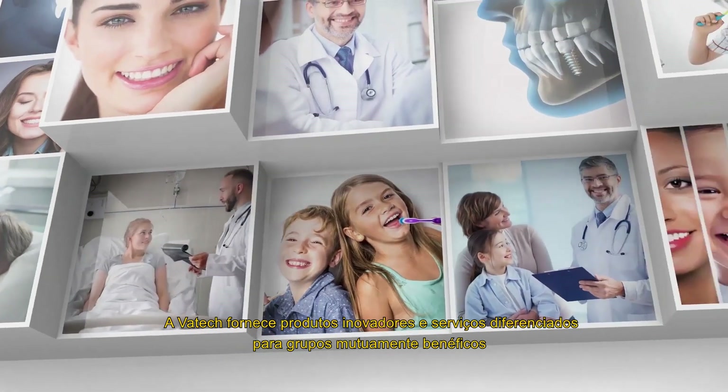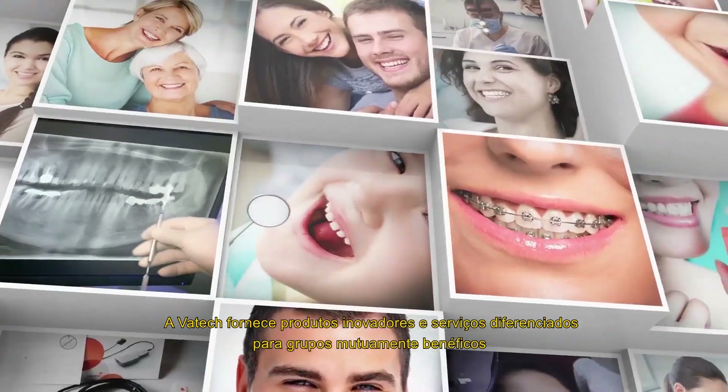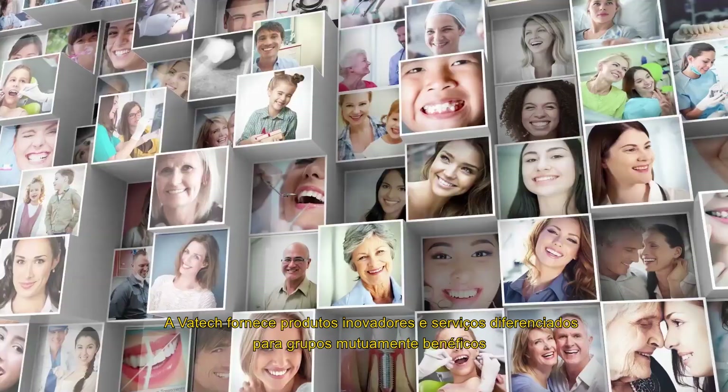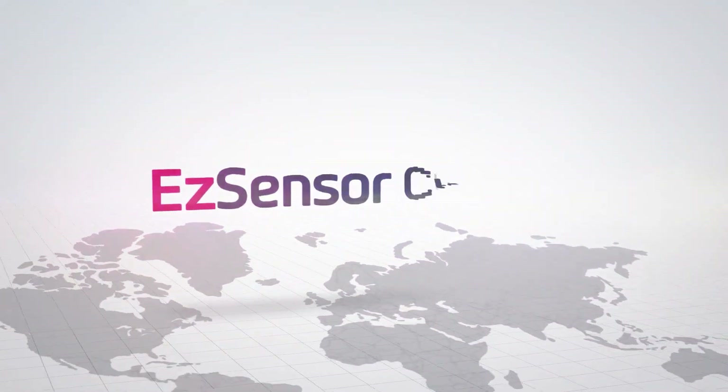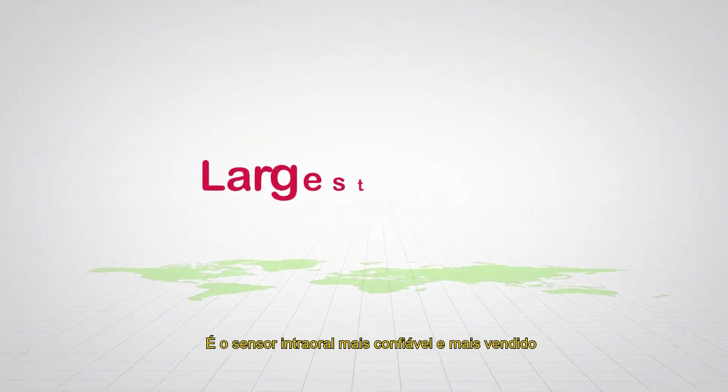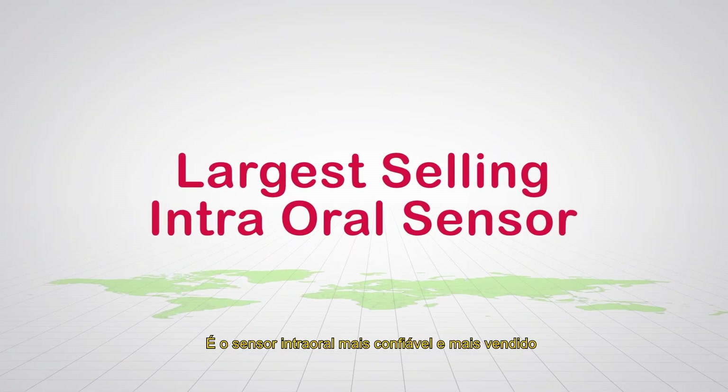Vaatec provides innovative products and differentiating services for mutually beneficial growth together with all of our strategic partners. EZ Sensor Classic is the most reliable and largest selling intra-oral sensor.